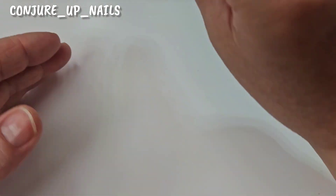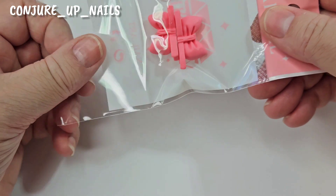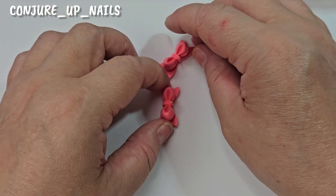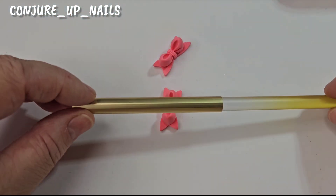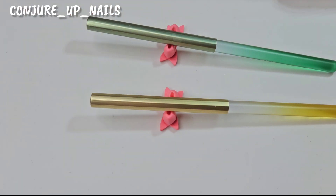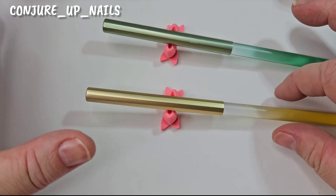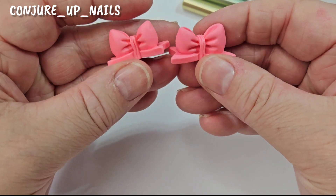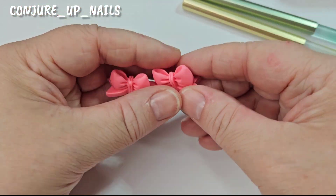They do all different kinds of molds — loads to choose from — as well as charm molds. Next we've got a brush stand. How cool is that? You get two in a pack. I'm always putting my brush down when doing my nail art, so these are perfect. You can get them in different colors — I think about three colors to choose from.